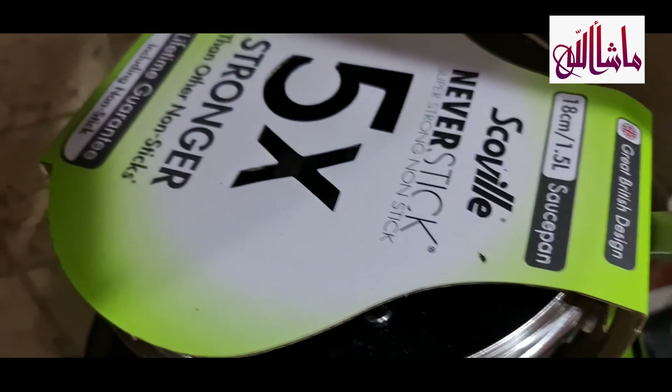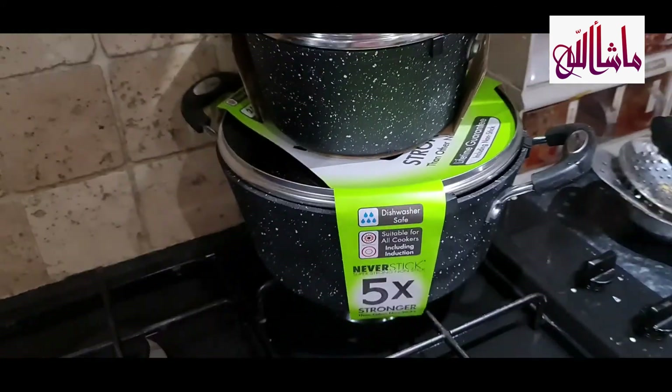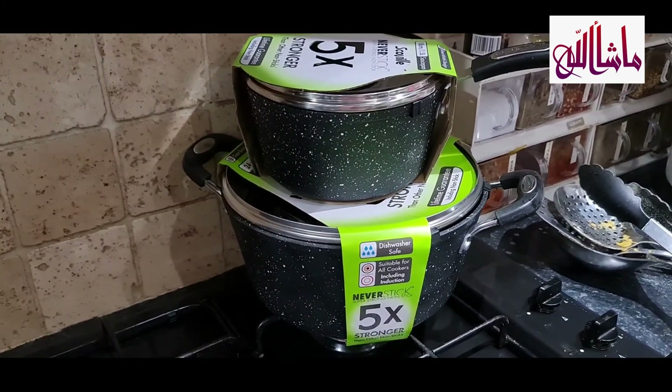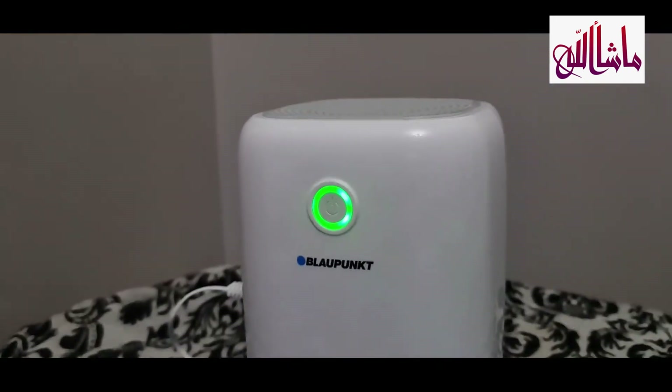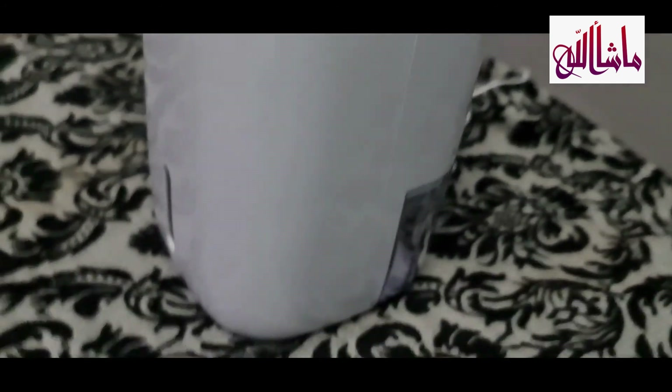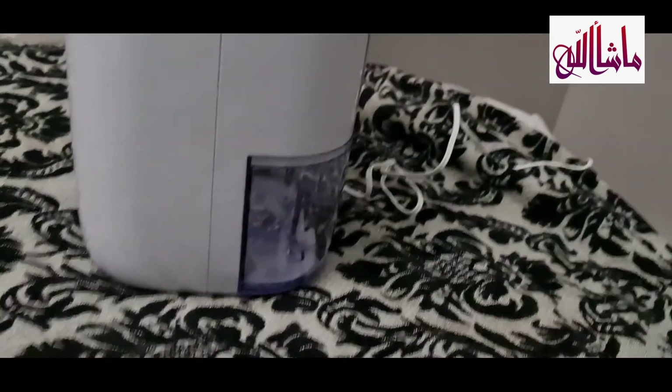While I was in Asda I got these really nice pots — they're Scoville, they're my absolute favourite, they're non-stick, and the size is really good for our family size, so I'd highly recommend them. I got these on sale. And when I was in Lidl I got this £25 desk dehumidifier.